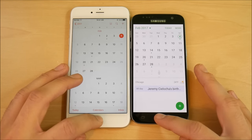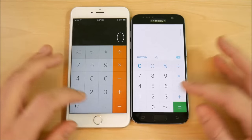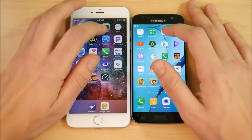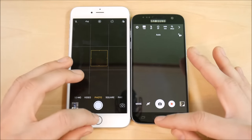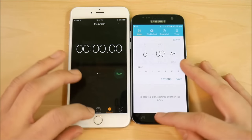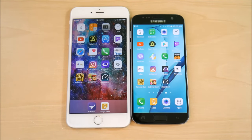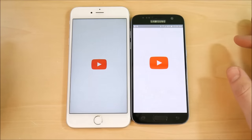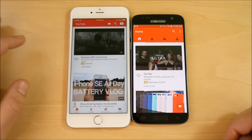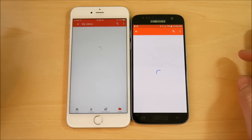Starting with the Calendar app, the 6s Plus was ahead. Going to Calculator, the Galaxy S7 is ahead there. Camera — the iPhone 6s Plus is faster. Clock — Galaxy S7 wins. Into YouTube — Galaxy S7 takes that one too. So far the Galaxy S7 is winning the speed test. Note that I'm running stock 1x animations and not tweaking developer options, since most people don't know that option exists.